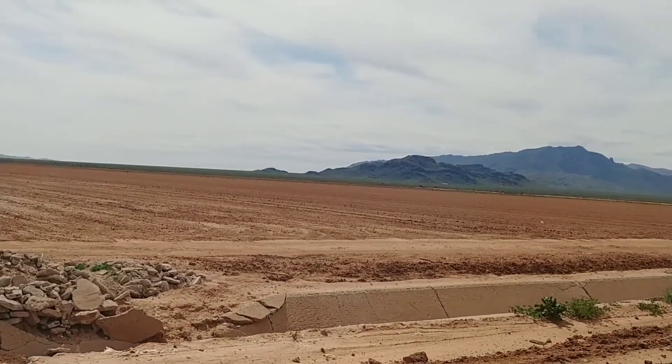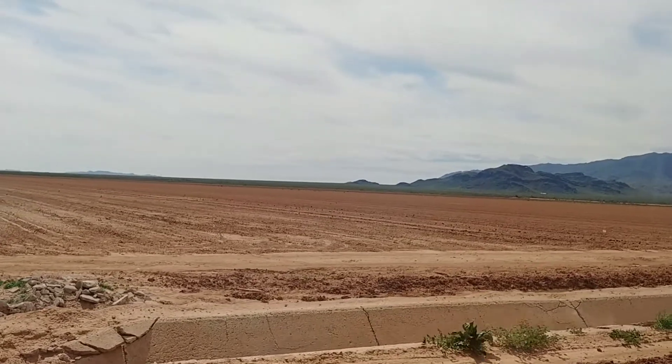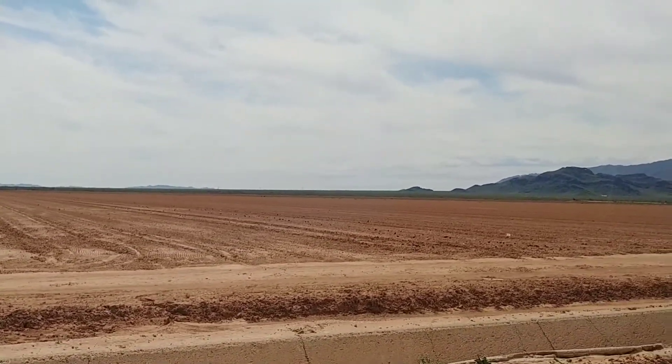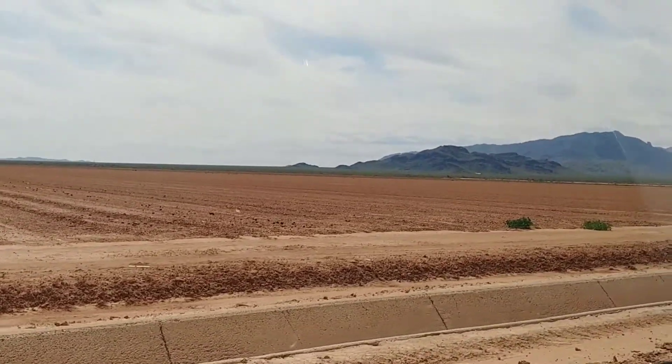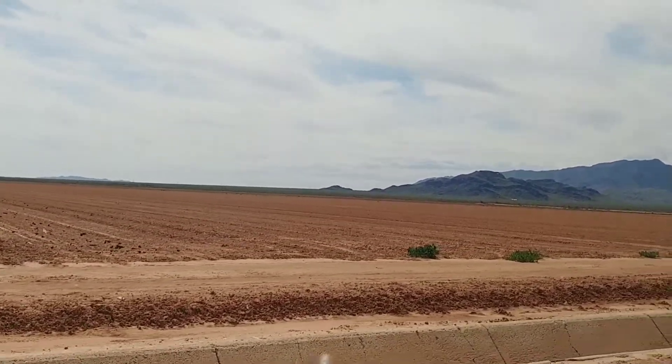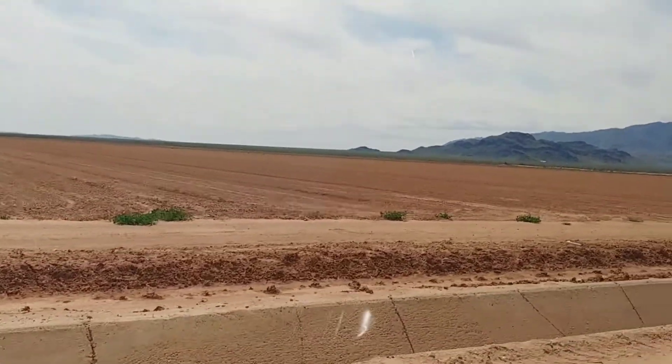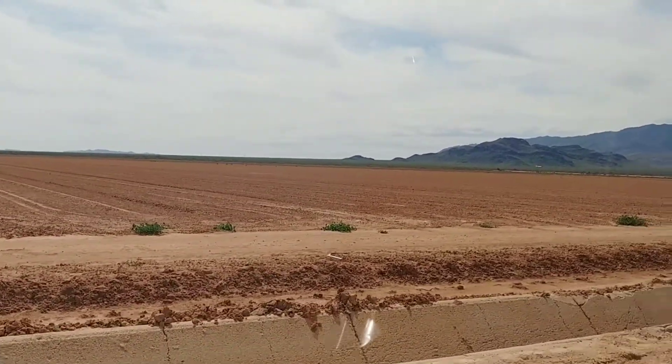It's a little windy out there so it's probably harder to hear me when I'm out of the car. I'm going to do a little bit of showing you from the car. We're driving along the north boundary — you can see the concrete ditch that's running along the north boundary of the property.